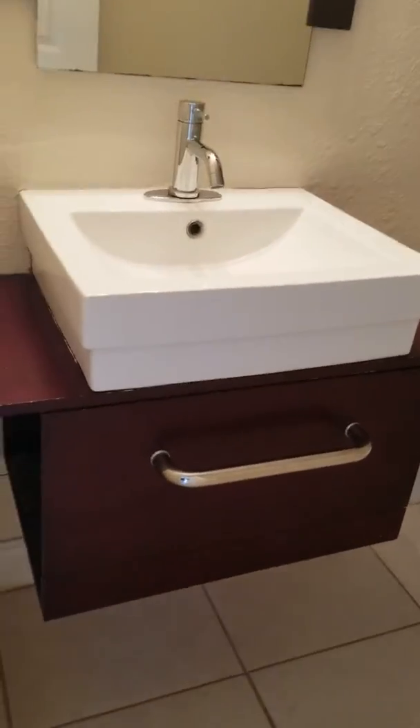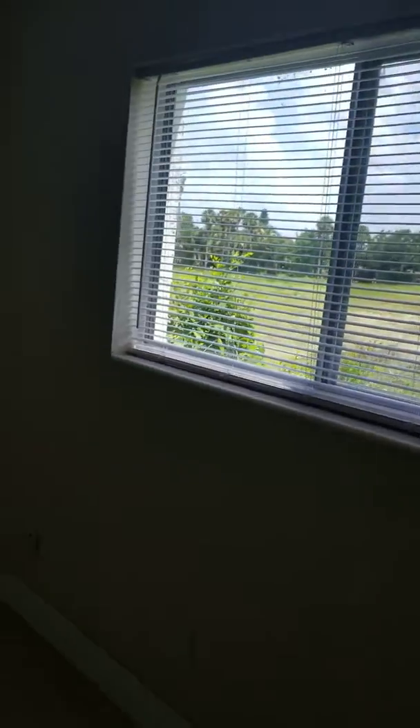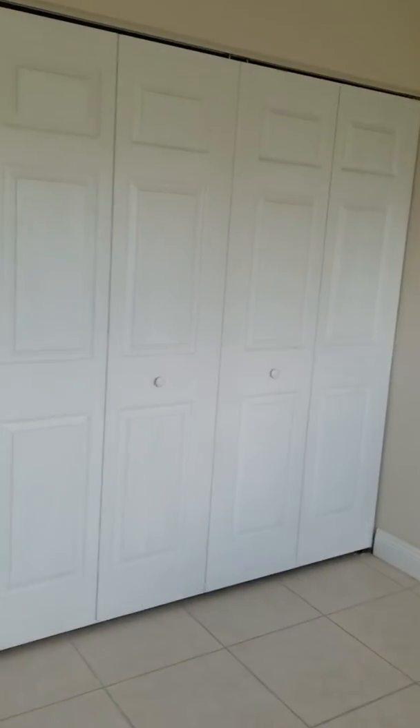Upgraded bathroom. Closet in the hallway. Bedrooms are tiled also. A large closet.